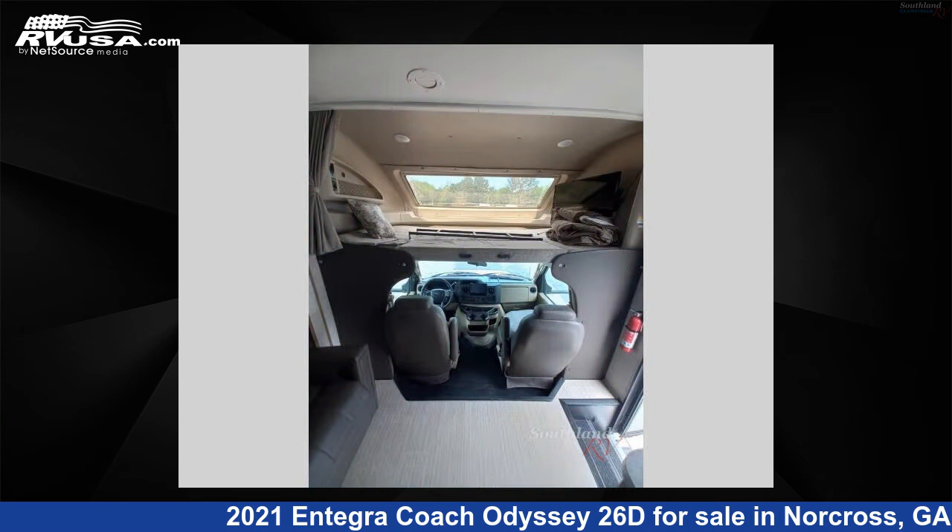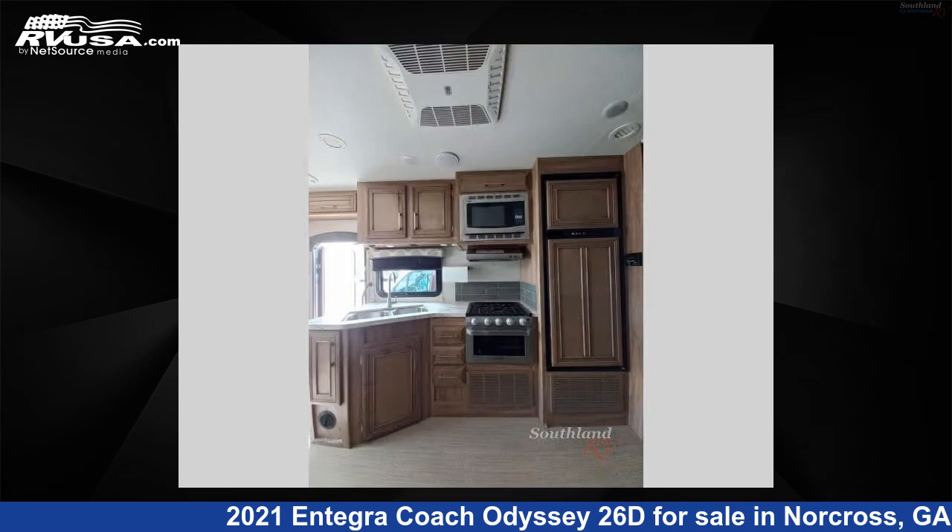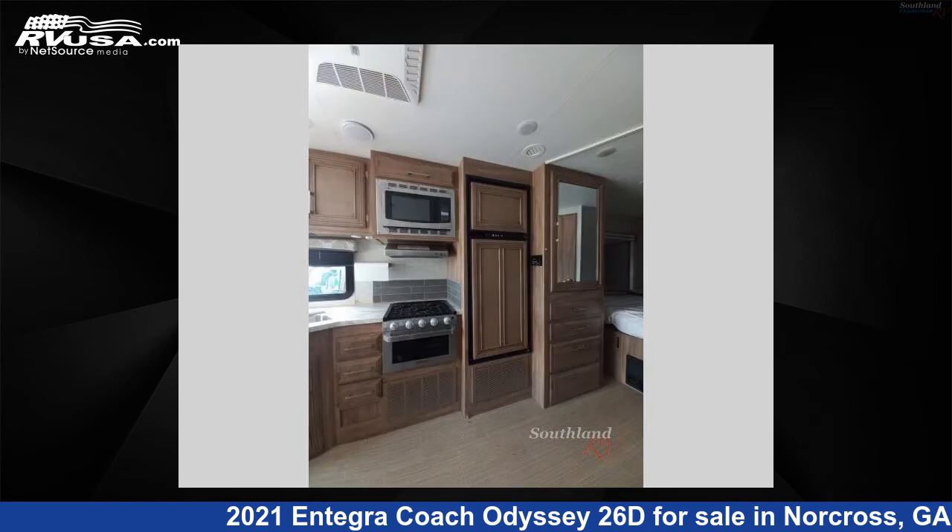This 2021 Integra Coach Odyssey 26D is built on a Ford E450 chassis. For more information and pricing on this unit, and to see all units available for sale by Southland RV, visit rvusa.com.